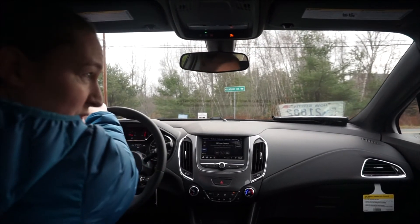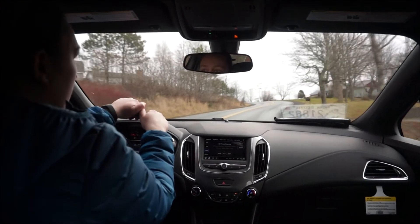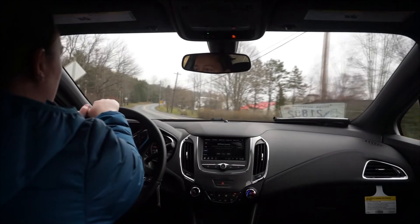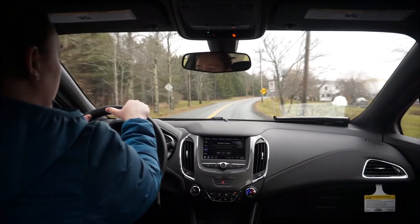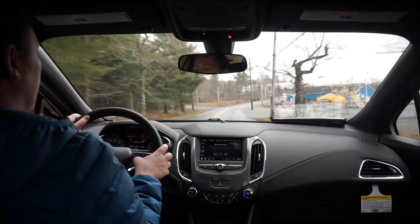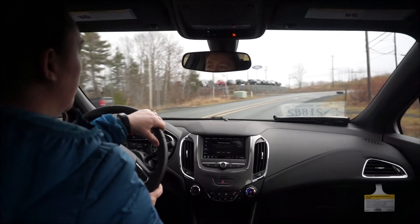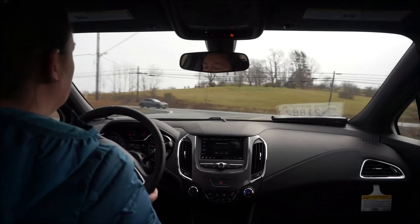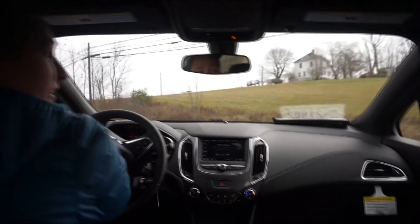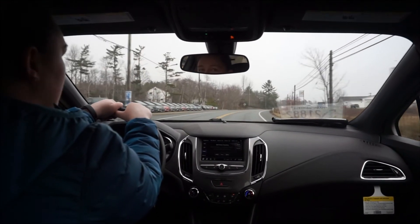Another nice little option the Cruze has is you can change your display from kilometres per hour to miles per hour. So if you're traveling through the United States and you don't want to do the calculation yourself for the speed signs, you can just flip it on and it'll show miles per hour for you. The car also has a fuel range display that tells you approximately how many kilometres you can go before your tank is empty — so if you're like me and push the limits when the light comes on, at least now it'll tell you how far you can almost get.